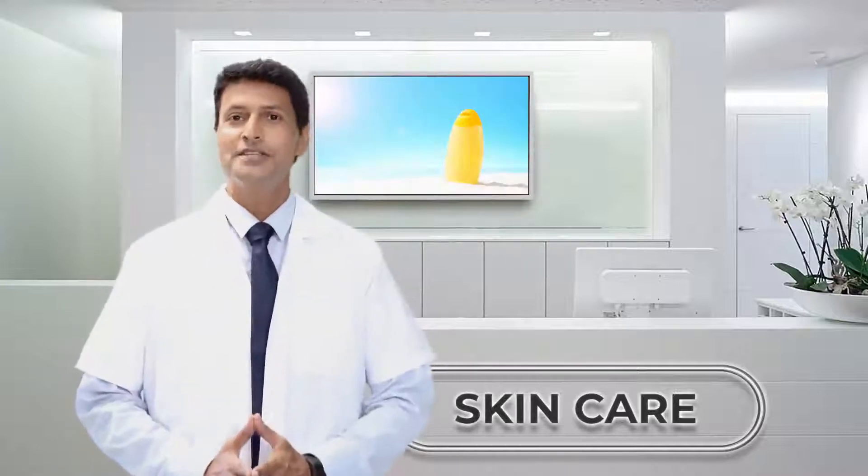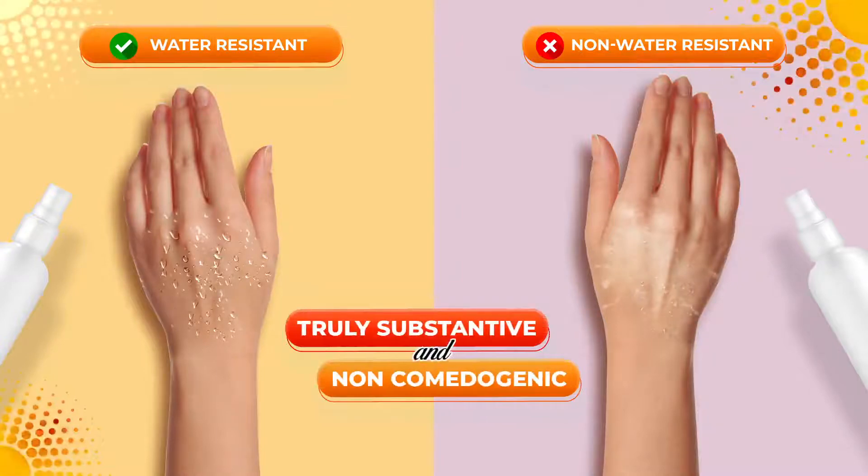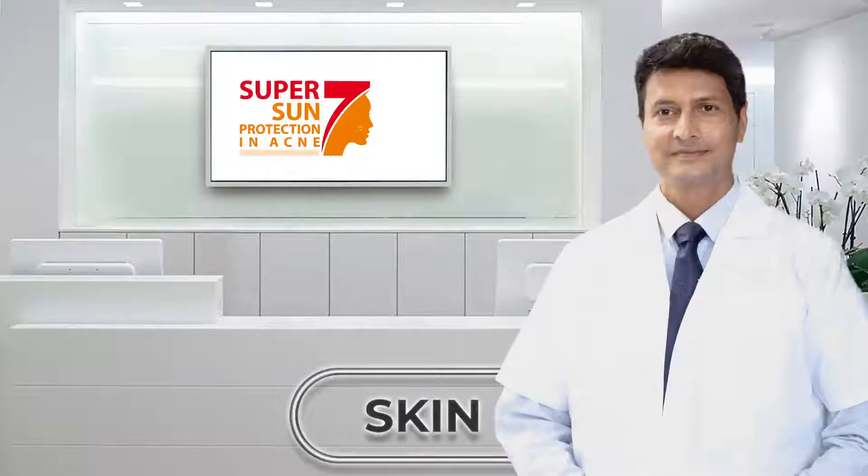UV protection is a must in monsoon too. But never go for an ordinary sunscreen. Use a water-resistant one. Make sure your sunscreen has passed the water-resistant test and is non-comedogenic.